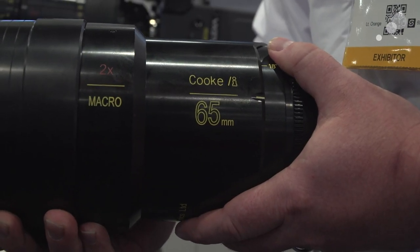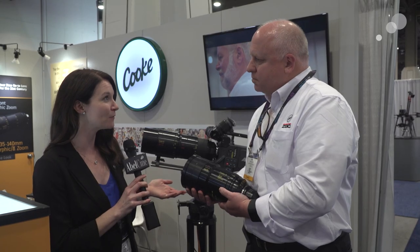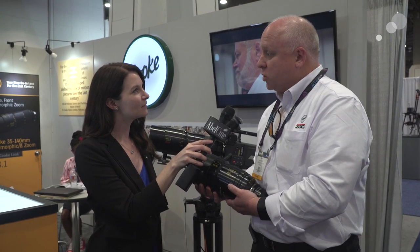And now tell me about this new lens. This is the Cooke i65 millimeter anamorphic — two times anamorphic with a macro function. That's correct. It's got the macro function that gives you special capability to be able to focus at two inches away from the front element. And again, it's a front anamorphic as well.